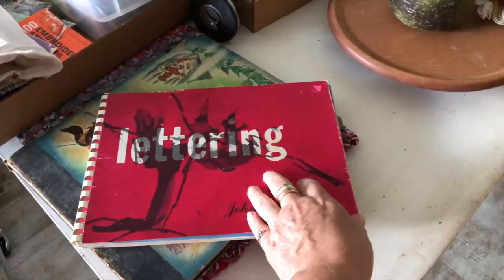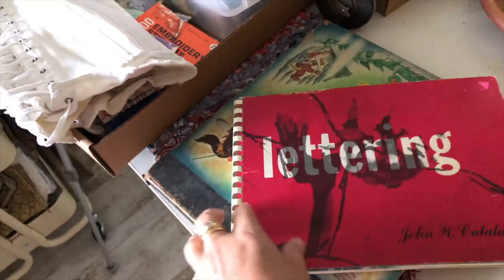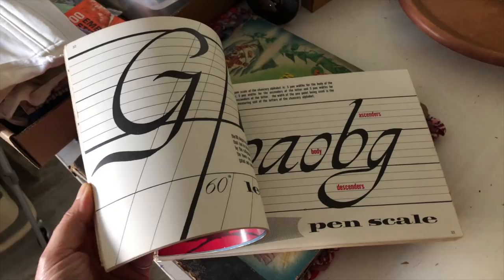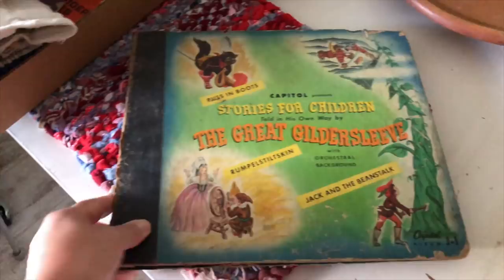This is a very old vintage lettering book — copyright 1958. So it's very old and look how cool that is. You can use it as a lettering book and learn how to do lettering, or you could cut it up and use the pages in your collage art.